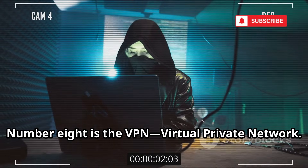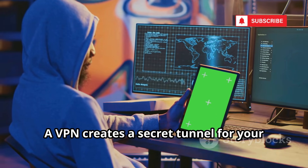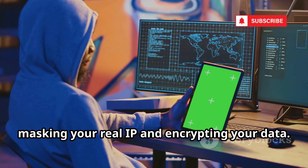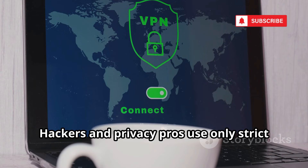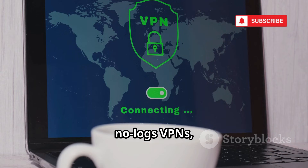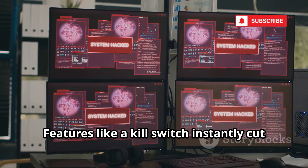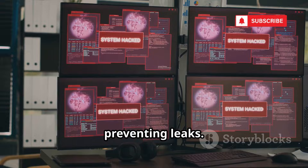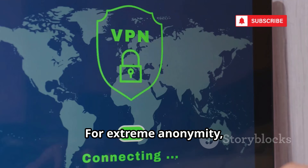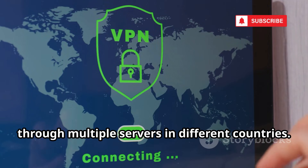Number 8 is the VPN — virtual private network. A VPN creates a secret tunnel for your internet traffic, masking your real IP and encrypting your data. Hackers and privacy pros use only strict no-logs VPNs, so there's nothing to hand over if authorities come knocking. Features like a kill switch instantly cut your connection if the VPN drops, preventing leaks. For extreme anonymity, some use VPN chaining, routing traffic through multiple servers in different countries.